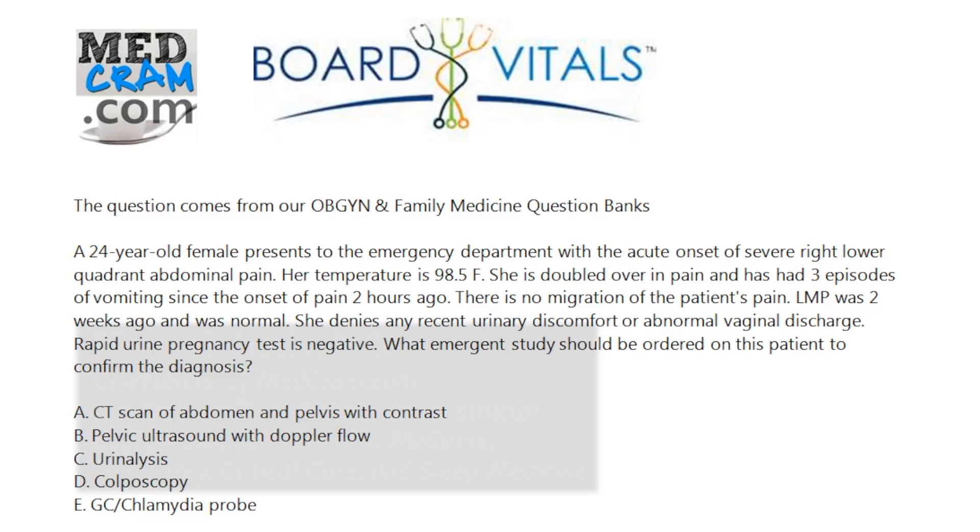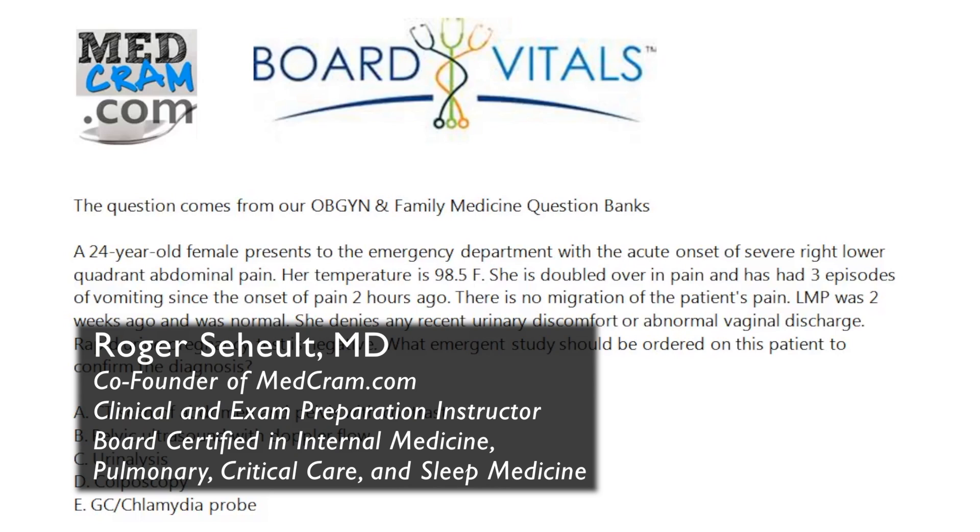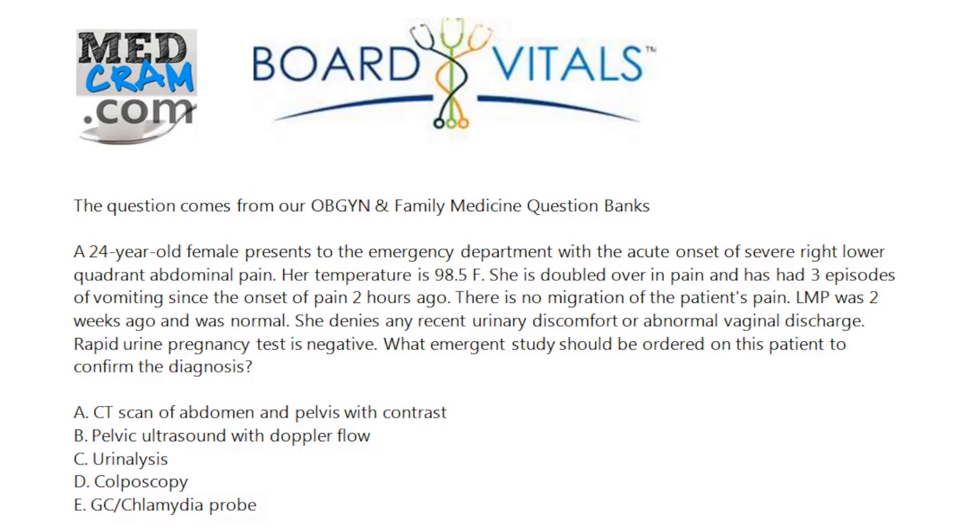Welcome to MedCram.com and Board Vitals Questions. This question comes from our OBGYN and family medicine question banks.